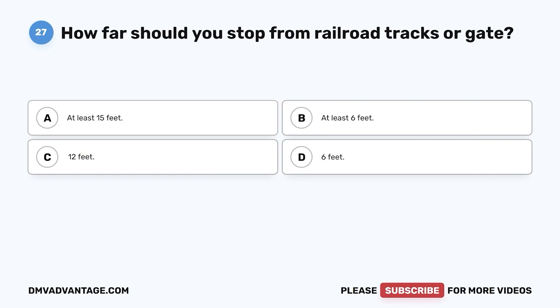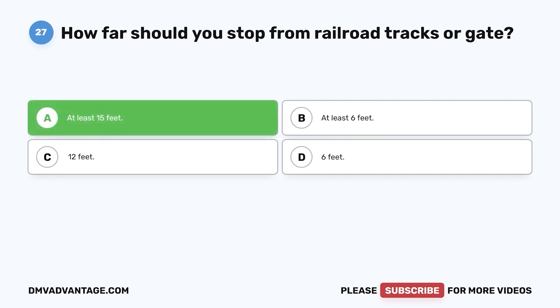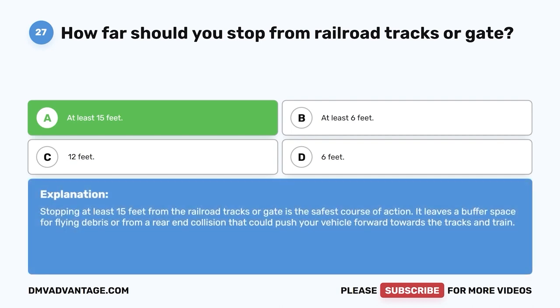Question 27. How far should you stop from railroad tracks or a gate? A. At least 15 feet. B. At least 6 feet. C. 12 feet. D. 6 feet. The correct answer is A, at least 15 feet. Stopping at least 15 feet from the railroad tracks or gate is the safest course of action. It leaves a buffer space for flying debris or from a rear-end collision that could push your vehicle forward towards the tracks and train.